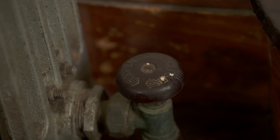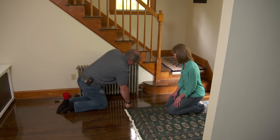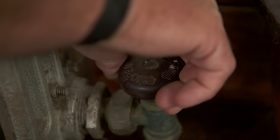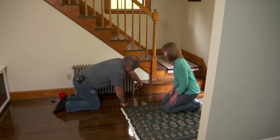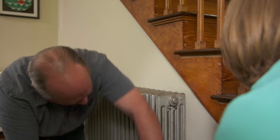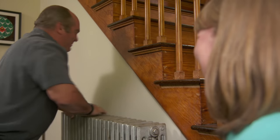There's a shutoff valve right here — is there a chance there's a restriction? Let me just check. See, there's an open and a closed position. I don't want to tell you — the valve is closed. Oh no. The valve is closed. Well, now I feel silly. Let me go to the basement and open that with a service wrench.